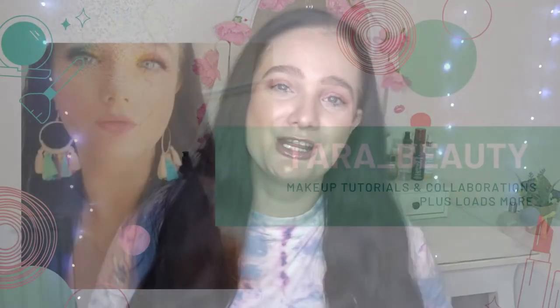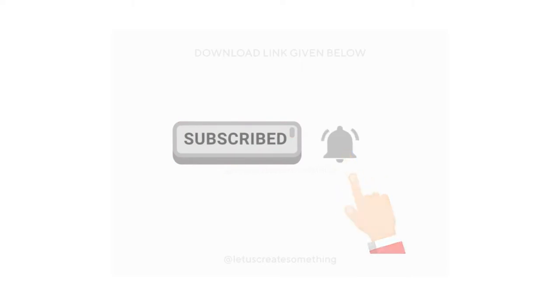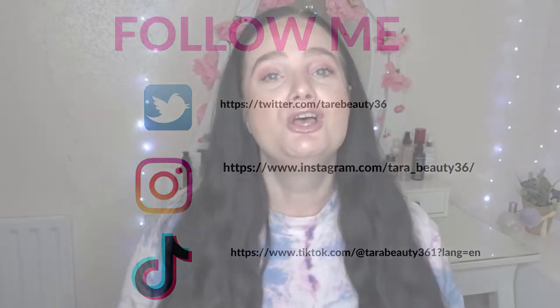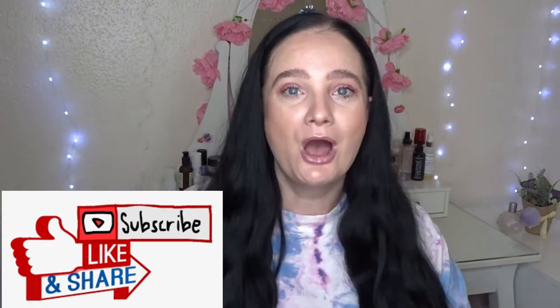Hi angels! Welcome back to my channel, and hello and welcome if you're new. My name's Tara and I do makeup tutorials, collaborations and makeup reviews here on my channel. So if that takes your fancy and you feel like sticking around, please hit the subscribe button and the notification bell.